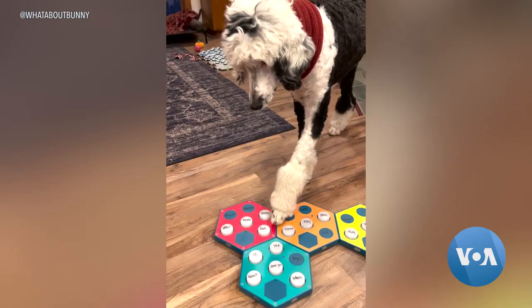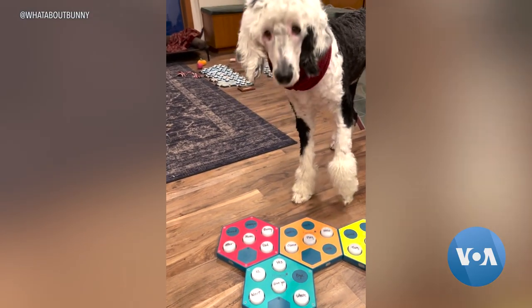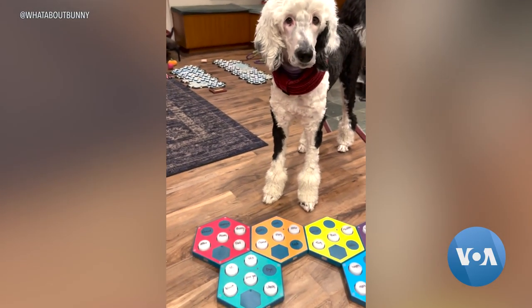I think a lot of people just really want to connect with the animals they share their lives with. Thanks to buttons, we're seeing people report behaviors and interactions with their dog or their cat that, to me, as someone who has a background in cognitive science, I find totally astonishing.